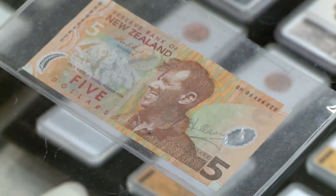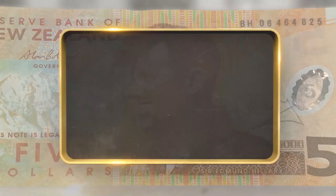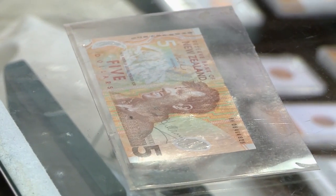I've got a $5 New Zealand note here signed by Ed Hillary. As you probably know, Ed Hillary was the first person to climb Mount Everest. He was the only living person to actually be put on a New Zealand note. So how much do you want for it? I'd like $2.50. Can I give you $2.25? Could you split the difference — $2.35? Done. Deal. Perfect.